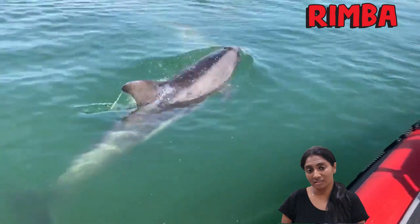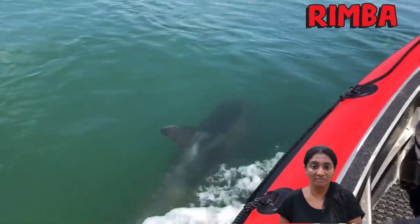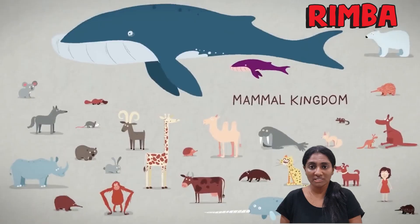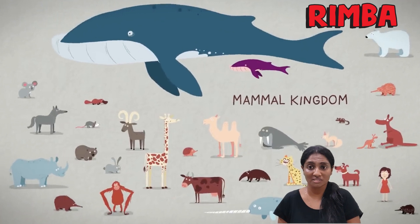If you are close enough, you will hear the sound of them exhaling along with a spray of water as it is blown away from the surface as it breathes out. The majority of mammal species are terrestrial, which means they can be found on land, like in the forests, grasslands, deserts or wetlands.